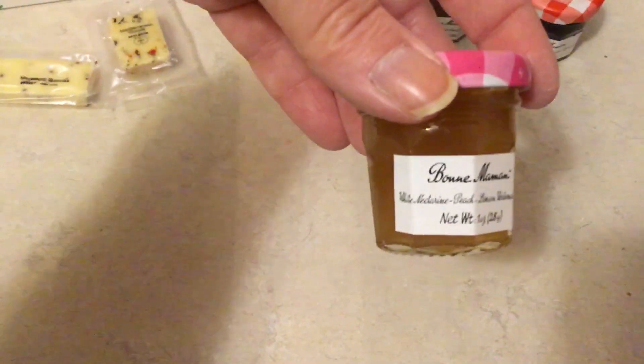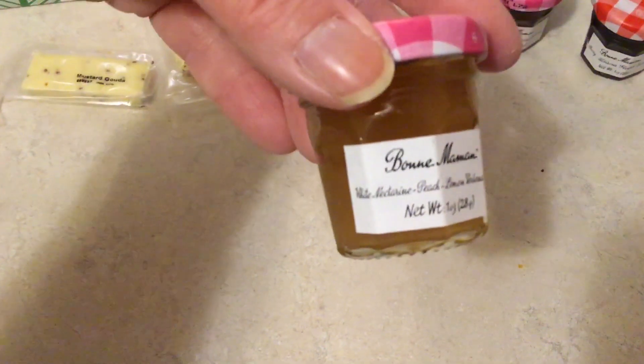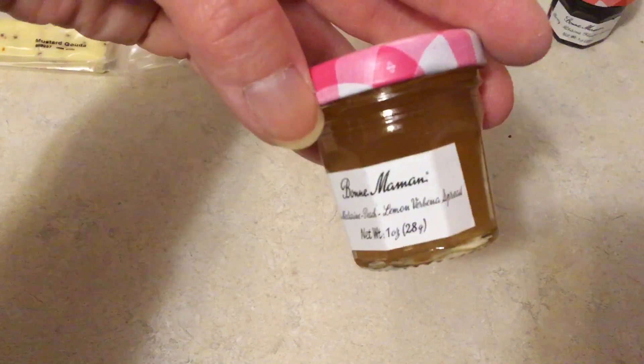And we're going to have to look at this one closer — it's really small lettering. It's a White Nectarine Peach Lemon Verbena Spread. Wow, that's a lot of stuff in there.